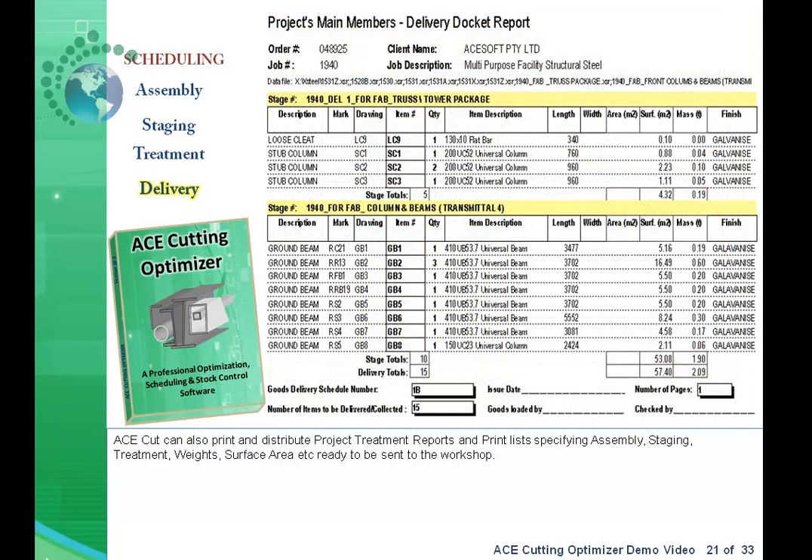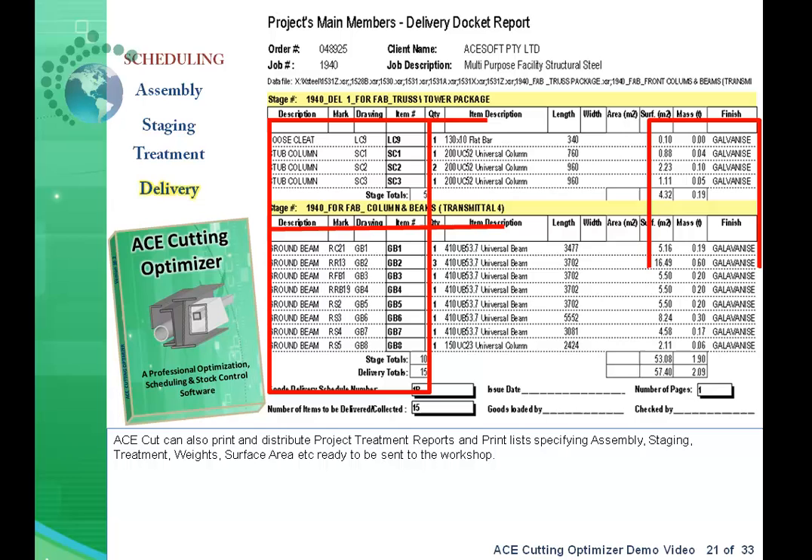AceCut can also print and distribute project treatment reports and print lists specifying assembly, staging, treatment, weights, surface area, etc., ready to be sent to the workshop.